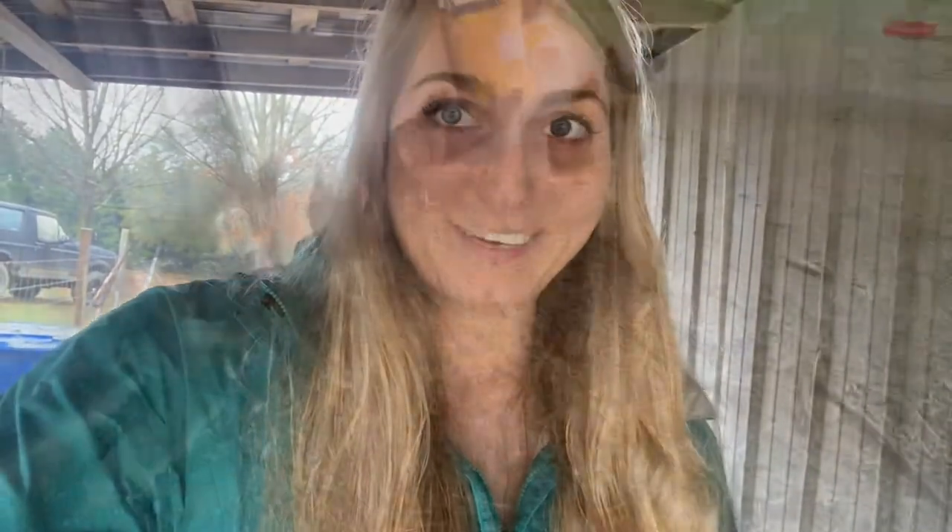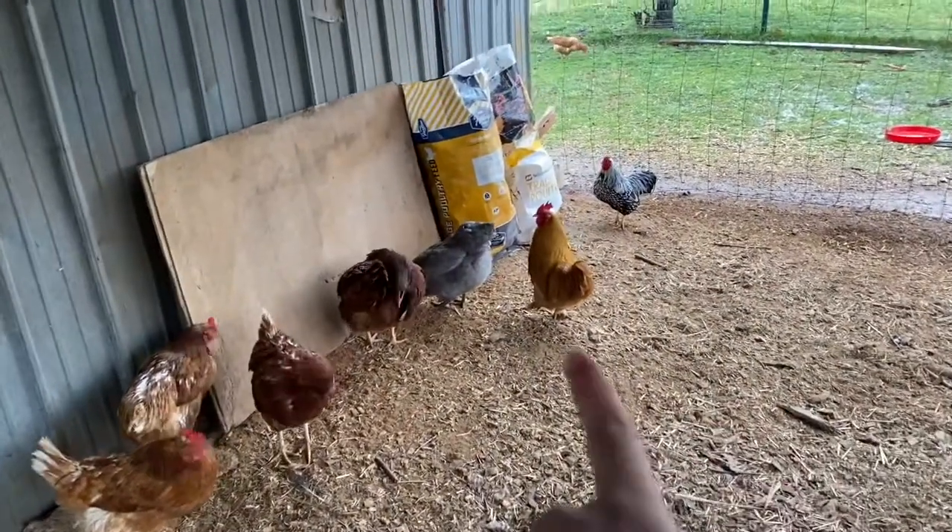Another question we get asked is have we lost any chickens to wildlife. We've only lost one chicken in the past year and a half, and we think it was to a hawk. It was when we first had chickens — we only had 14 and had no roosters, no guineas, nothing like that. So they just had free range of whatever they wanted, and only one casualty. Now that we have the guineas and a couple roosters around, we've had zero problems — knock on wood.